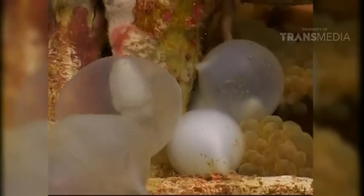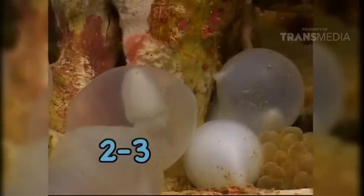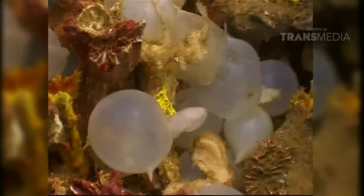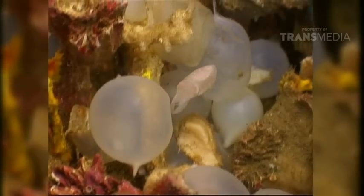Ia akan sekuat tenaga melindungi calon generasi penerusnya. Sotong akan menyimpan telur-telurnya di dalam koral-koral selama tiga minggu hingga menetas. Wah, ada yang akan menetas nih! Ini dia yang Dolvino tunggu-tunggu! Akhirnya keluar juga sotong juniornya!